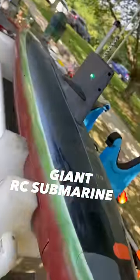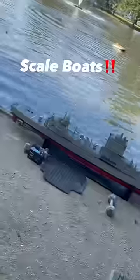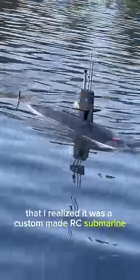There are not too many things that leave me speechless these days, but I went to a local pond to watch some RC boats and I seen this guy staring off into the distance with a remote in his hand. I wasn't even sure what he was doing. It wasn't until he got close that I realized it was a custom made RC submarine.